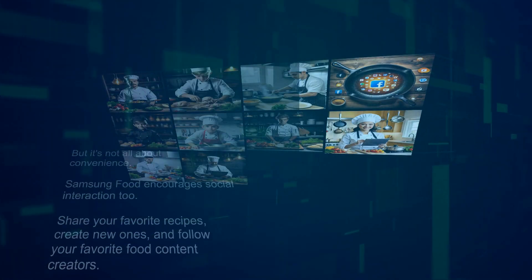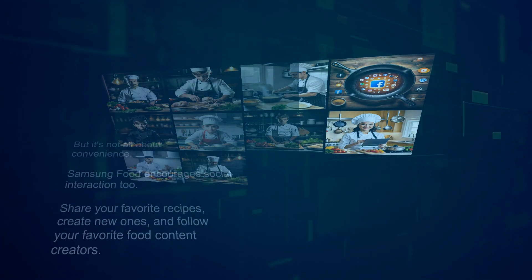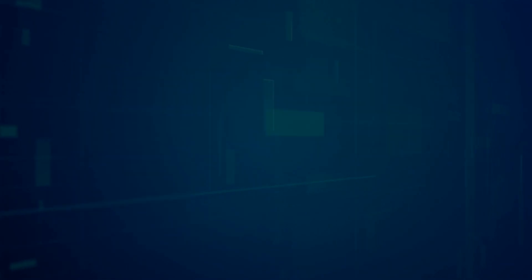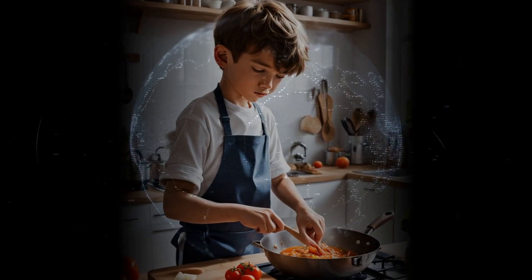Samsung Food encourages social interaction too. Share your favorite recipes, create new ones, and follow your favorite food content creators. It's a community built around a love for food.